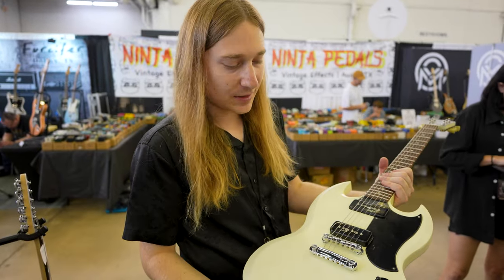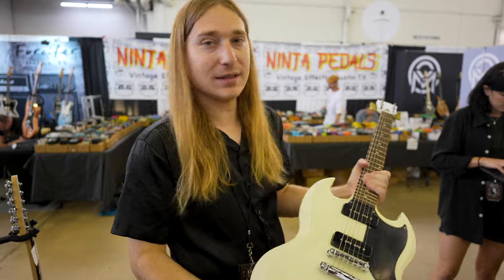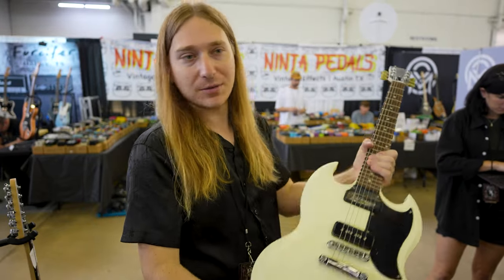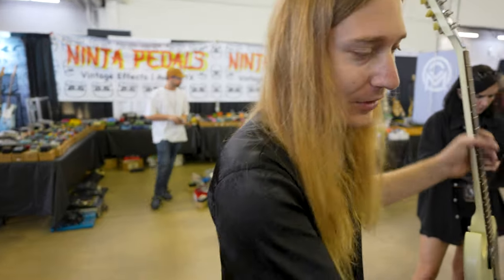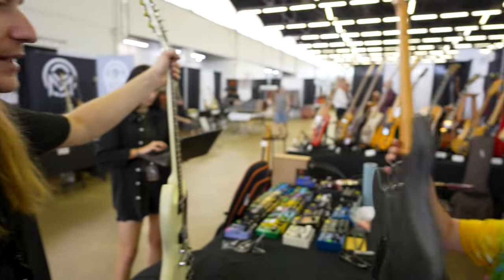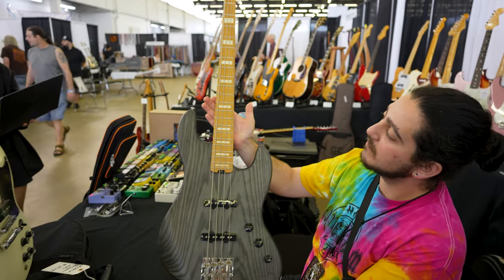2011 Gibson SG Special with P90s, really thin nitro finish. I love these guitars — I love all the stuff Gibson did from this series, they're always so much fun. And then we've got this cool Tri-Bass — it's a company from Switzerland that I wasn't very familiar with, but we figured we'd check it out.